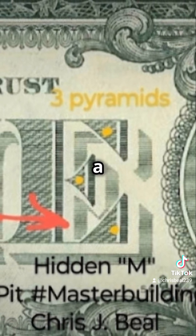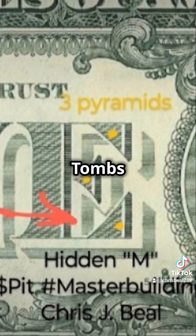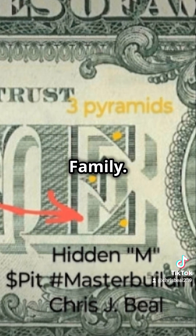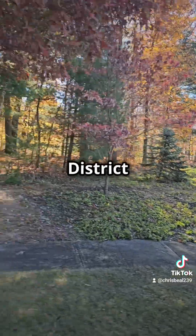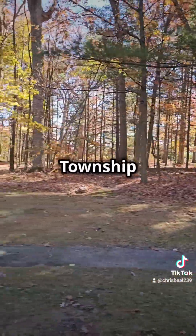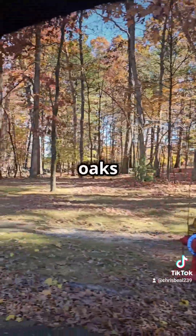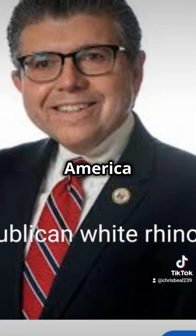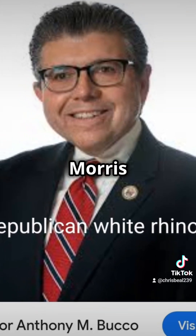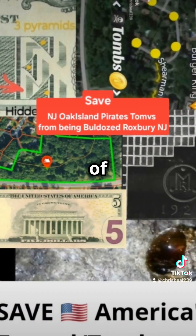Next time you spend a U.S. $1 bill, remember you're holding a treasure map to locate the pirate tunnel tombs and vaults, all scheduled to be bulldozed by the Porfido family. Senator Anthony Bucco of District 25 was involved in 2021, being the lawyer for Roxbury Township to allow the Porfido family to bulldoze and cut down all the sacred oaks planted by even presidents of the United States over the grave sites. Current Senator Anthony Bucco of Morris County District 25 will not answer any questions because of conflict of interests.